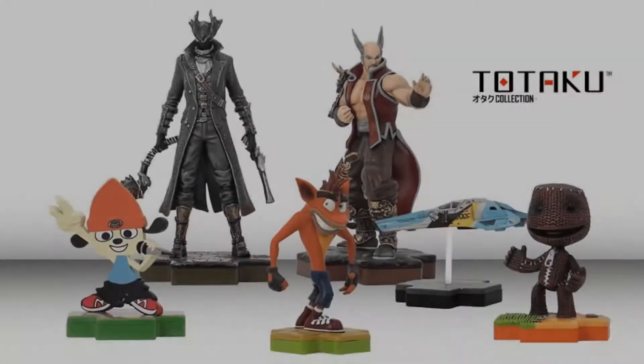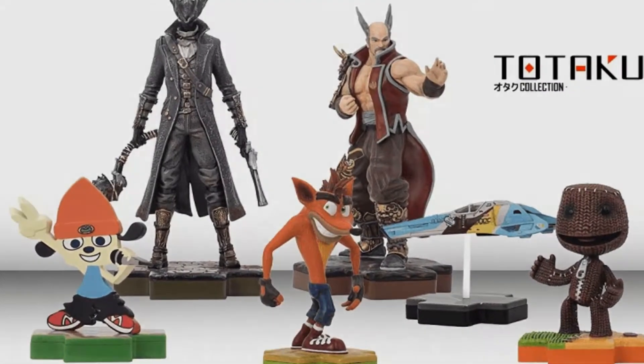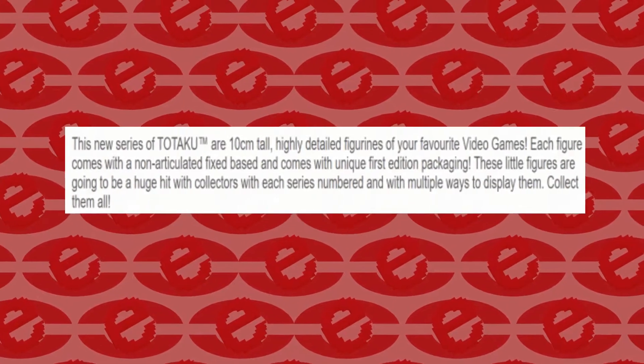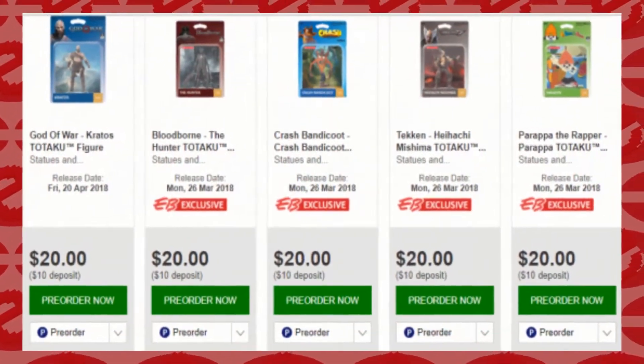On face value I can definitely see why people are calling them Sony amiibos, but at the same time there's a multitude of reasons why it's actually different, and honestly that's a good thing. The easiest comparison is the size, cost, and packaging. At roughly 10cm height per figure and costing $10 US or $20 down under, they match parity with Nintendo figures.